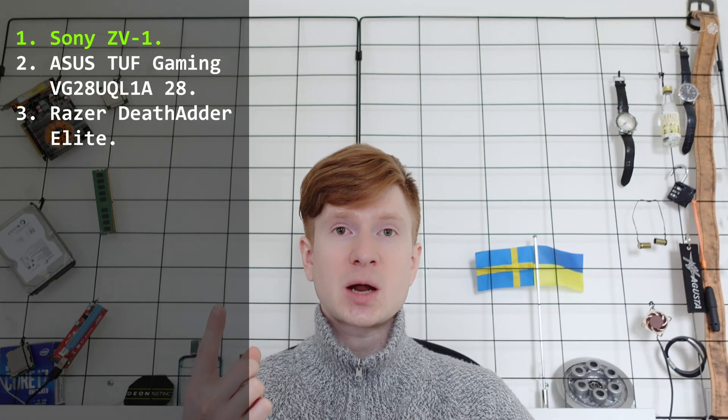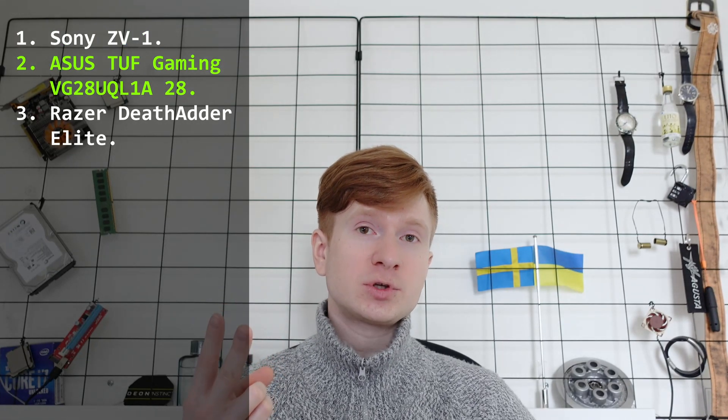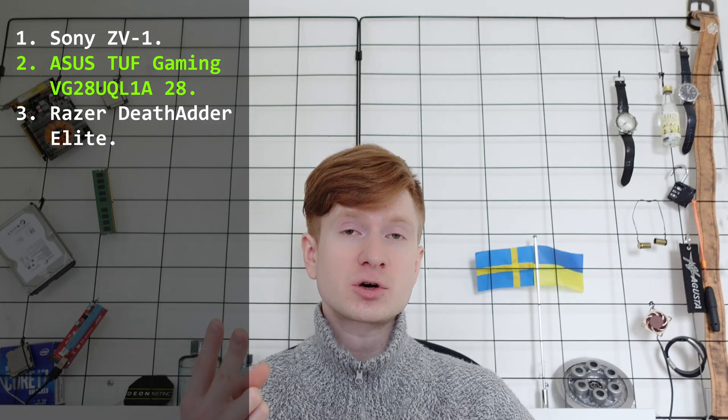Now, I have got all the required equipment to do proper scientific testing of this claim and see if the modern Core i3-i5 CPUs are actually more responsive and if they actually react faster to user input compared to the Chinese X99 motherboards with the Xeon E5 CPUs. For this, I need three important components. First, I have a camera which can shoot 1000 frames per second. Second, I have a high refresh rate monitor.